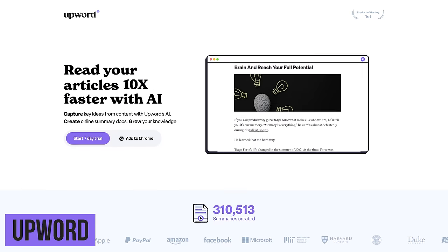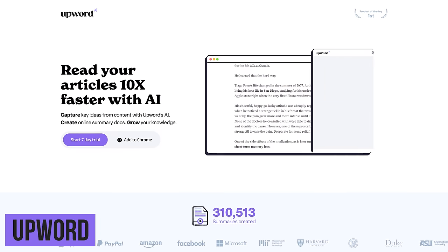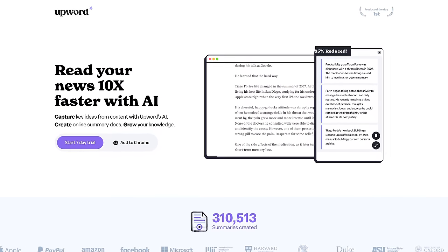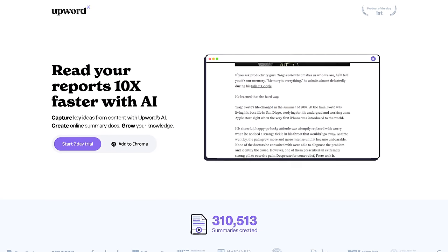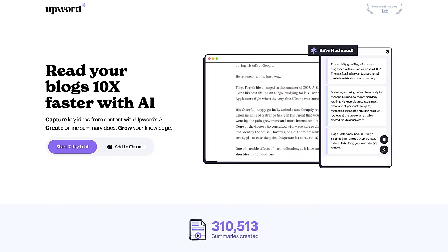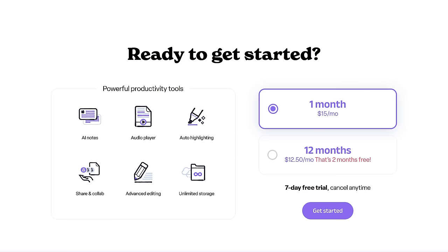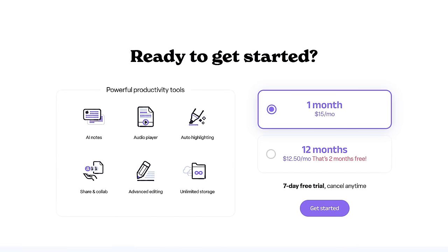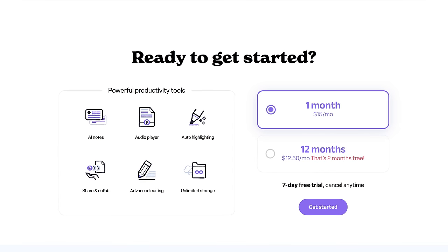Speaking of AI, I'll mention this one quickly. Upwork can help those of you that do online research using an AI-powered summarization tool, which they claim can cut your reading time by up to 85%, helping you to learn 10 times faster. It's not free, but they do offer a 7-day free trial. After the trial ends, pricing starts at $15 per month.